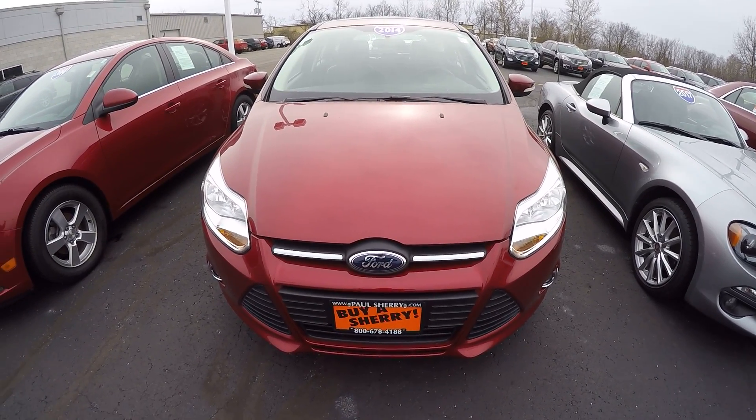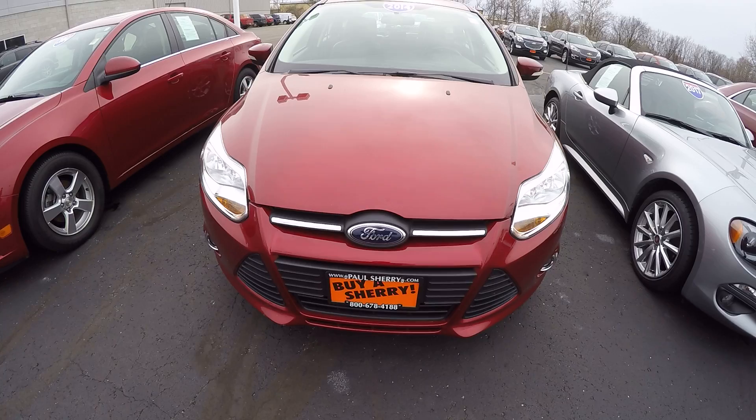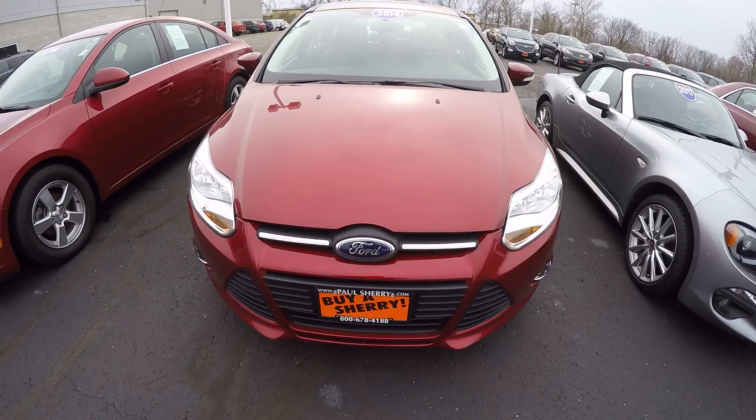Hi folks, Nick Ruiz here at Sherry Chrysler, Dodge, Jeep, Ram, and RVs in Piqua, Ohio. Today I'm showing you a 2014 Ford Focus SE, stock number CP15496.